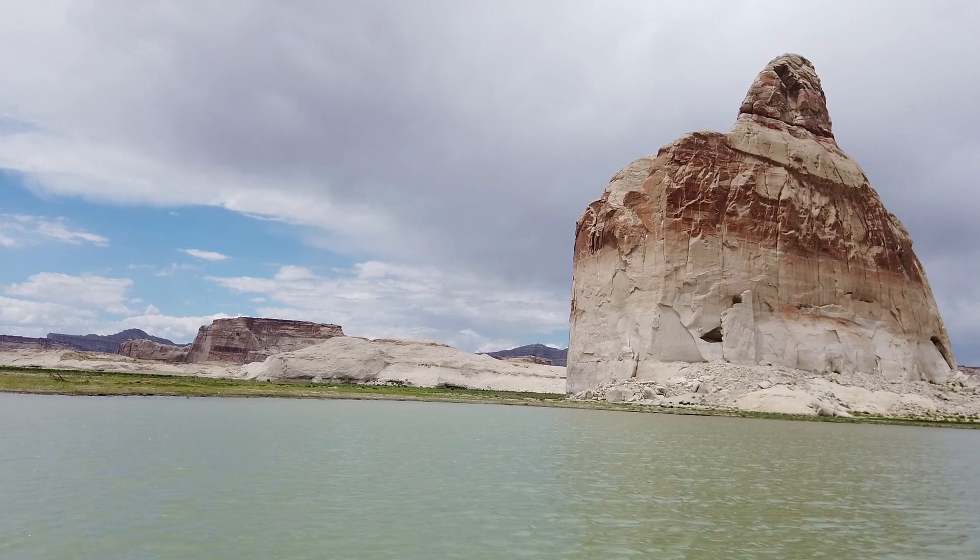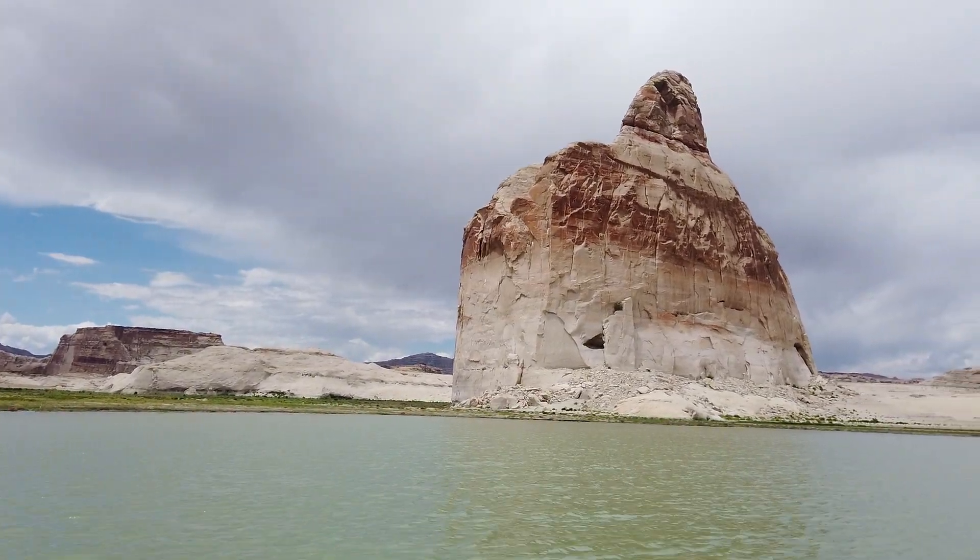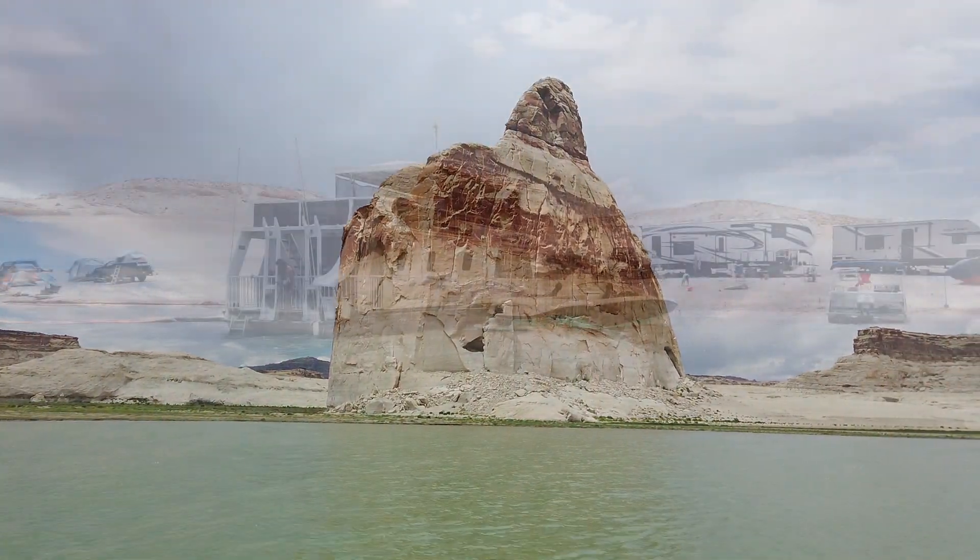Lone Rock does not have any water touching it — it is close, but no dice. Do not attempt to take any kind of off-road vehicle to the rock. Several have gotten stuck, as just under the crust is soft mud.